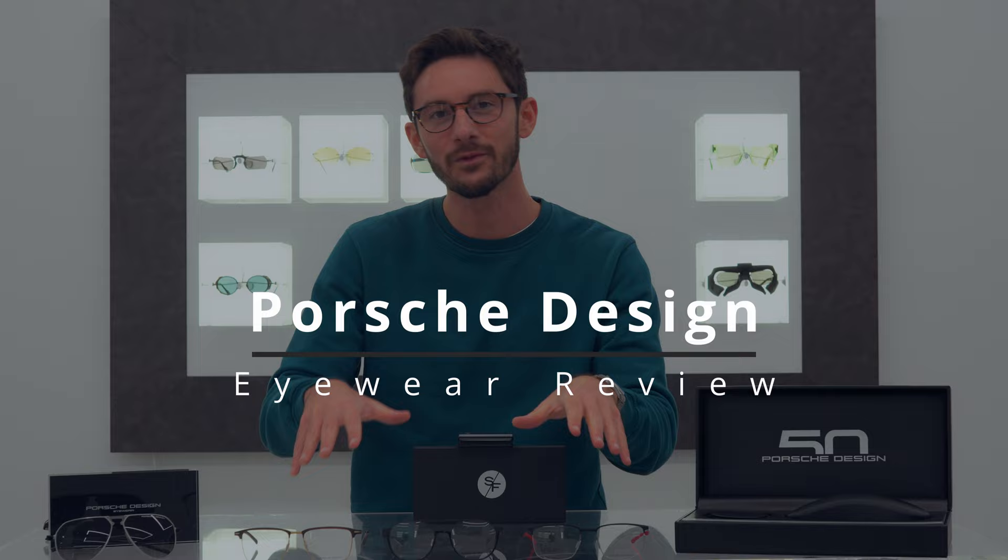Hi, I'm Robert, style and vision consultant here at the Spectacle Factory, and it's my job to pair you with your perfect pair of glasses. If you appreciate really good technical design and quality materials, Porsche Design might be for you. Before I start, a little overview of Porsche Design, because so many people think that Porsche is the same as Porsche Design, but they're actually separate entities altogether.